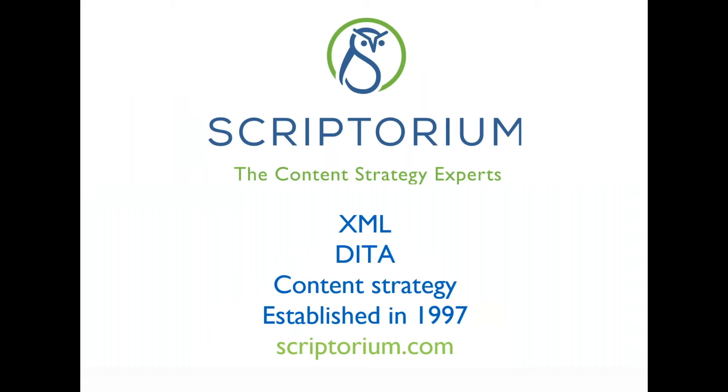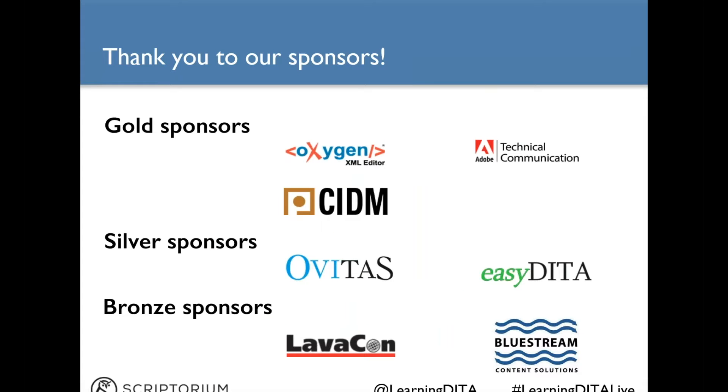Since 1997, Scriptorium has helped companies manage, structure, organize, and distribute content in an efficient way. If you're trying to figure out how the DITA model can best support your content or you're setting up a DITA system, please contact us and we'd love to work with you. Learningdita.com and the Learning DITA Live series would not be possible without the help from our sponsors, so thank you.